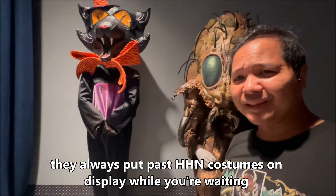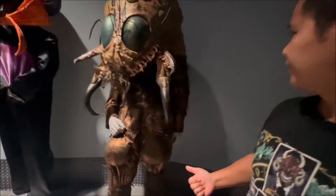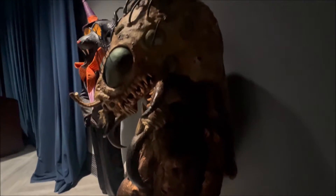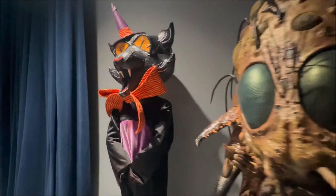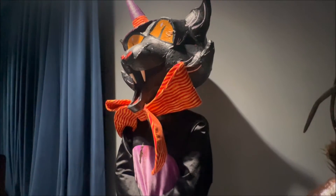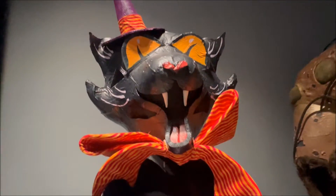Somebody wanted me to get a better look at these costumes. I believe this one's from Bugs Eatin' Alive. They put a lot of work into a costume that's gonna be just seen in the dark. I believe this one is from the scare zone that was next to the mummy area. I will take pictures of this one as well — somebody wants to make a tattoo out of this.